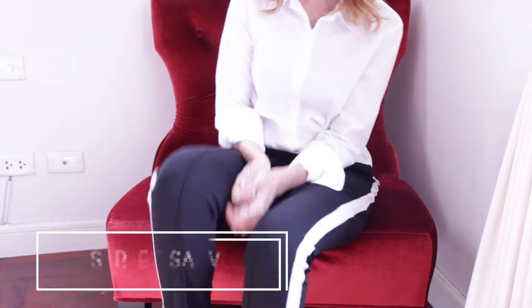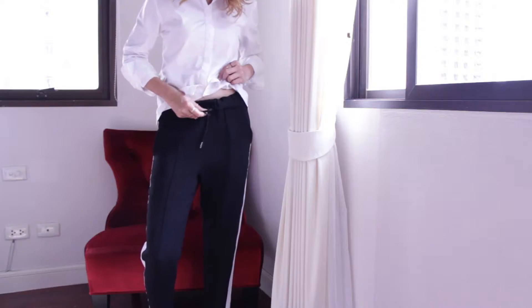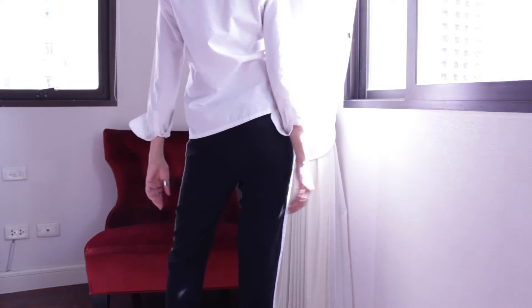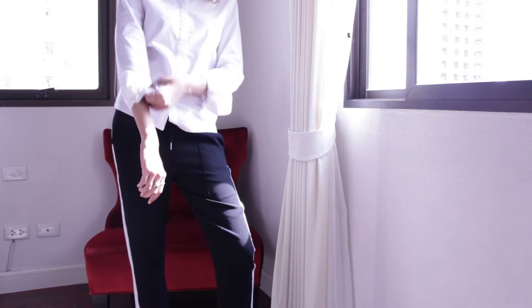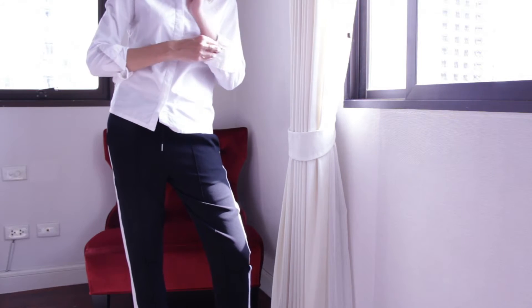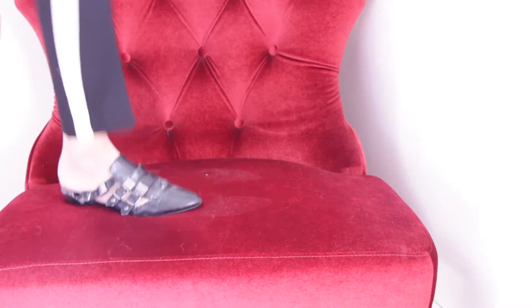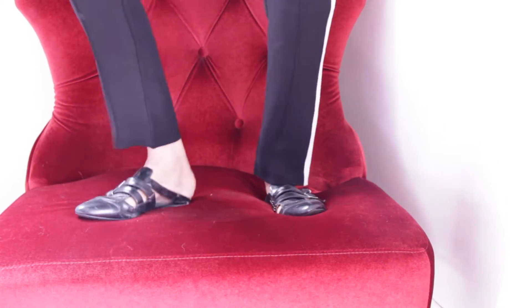For this last look, get rid of the top but keep the tracksuit bottoms because they are here to stay for autumn. Mine are by Pomelo. Pair with a crisp white shirt — mine's by XOXO — and throw in brogues for that androgynous preppy look.